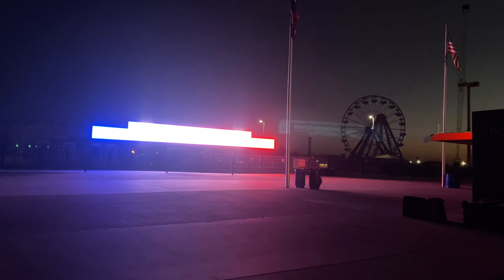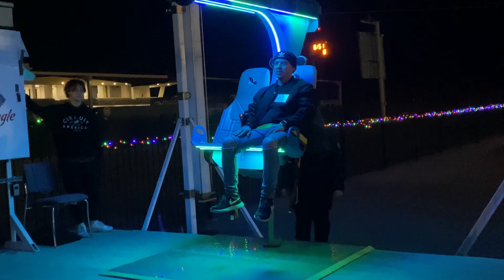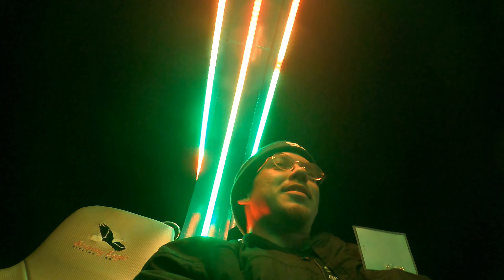That entrance sign is so bright I can't even get a good view of it. Let's do it! Wow, you get quite the view up here too. Oh my gosh - that's fun! Oh, that was cool!